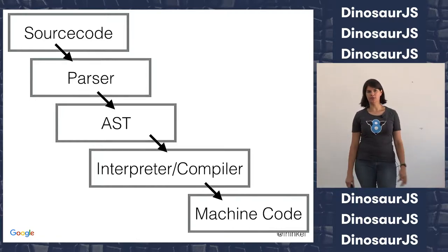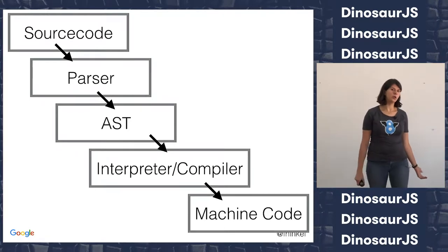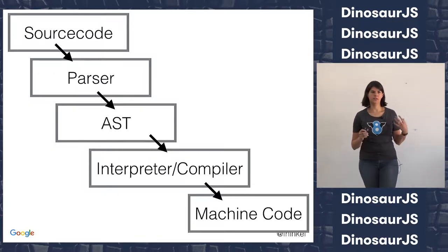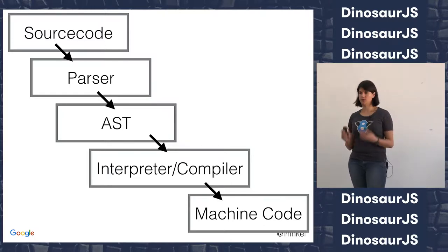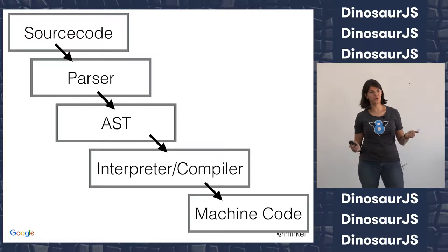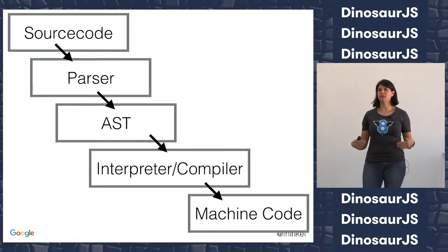So how do compilers work in general? Any compiler — you always start with source code. You need to parse the source code. Most parsers generate an abstract syntax tree, which is a representation of your source code that is easier to work with for the compiler. And then a compiler, or sometimes called an interpreter, takes this abstract syntax tree and converts it into executable machine code, because you need to go from something written in a file into something that can be executed.